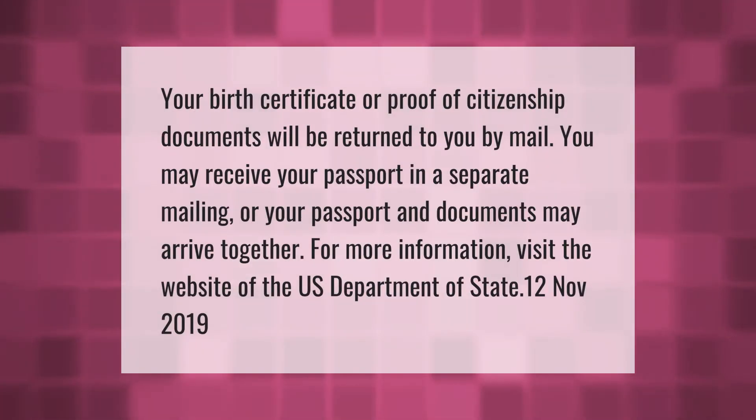Your birth certificate or proof of citizenship documents will be returned to you by mail. You may receive your passport in a separate mailing, or your passport and documents may arrive together.